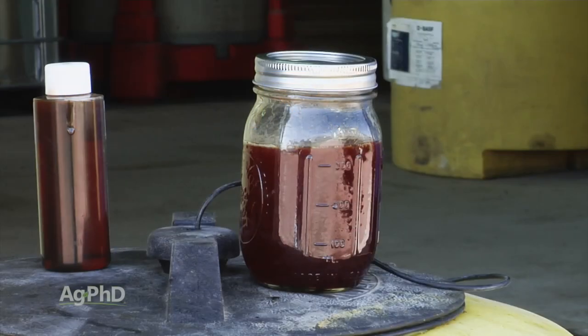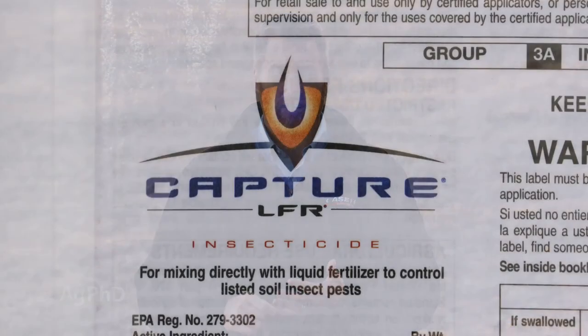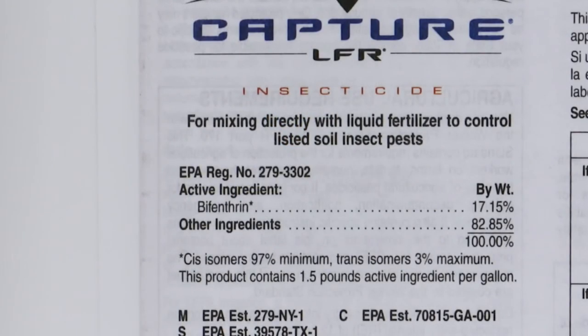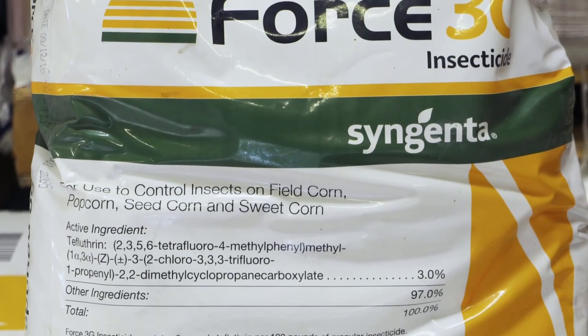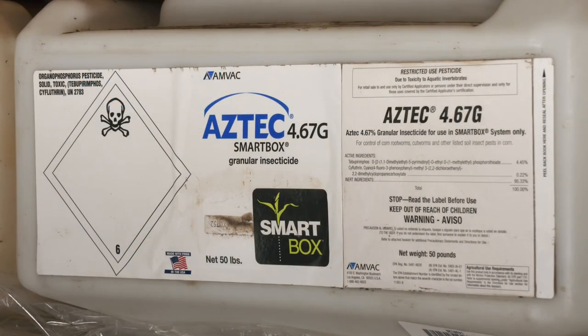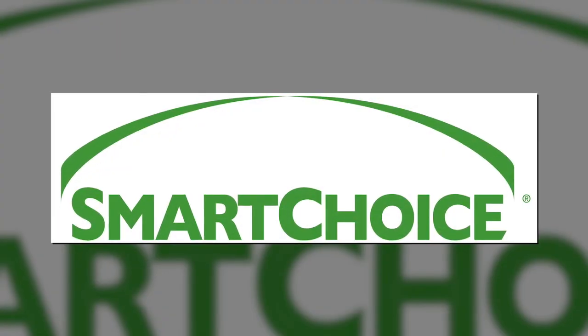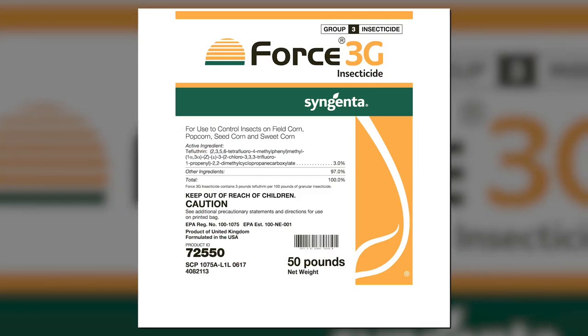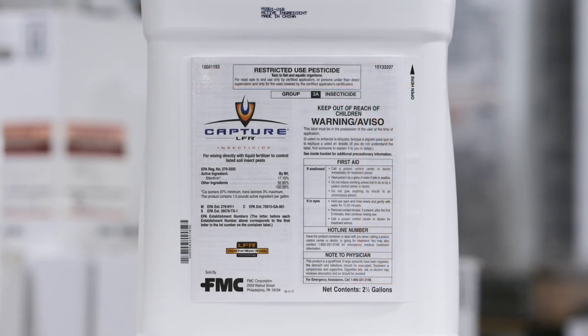The only thing we'd caution you on is to do a jar test first — we always worry about mixing — but in most cases it works pretty well. As you're choosing between these products, look at the modes of action. Capture as a liquid is a pyrethroid; Force on the dry side is also a pyrethroid. Aztec and Smart Choice both have multiple modes of action. If you want at least two modes of action, choose Aztec or Smart Choice. If you want an effective product and don't prioritize that, Force and Capture are still really good options and are pretty safe in terms of insecticides.